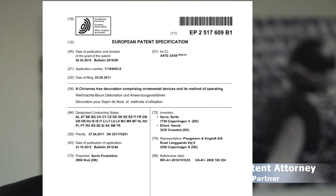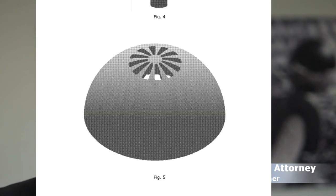Moving on to number four, EP2517609B1 was issued to CRW Produktion in Denmark and it's protecting a sphere-shaped electronic device that emits and stores sound. And for some reason the European Patent Office found this inventive enough to grant a patent.